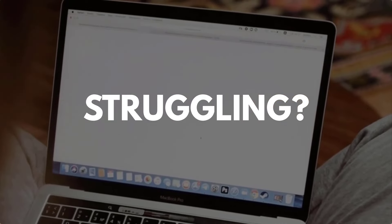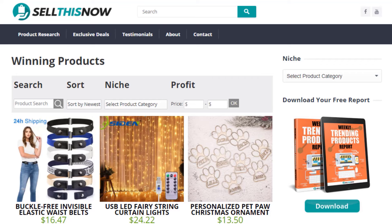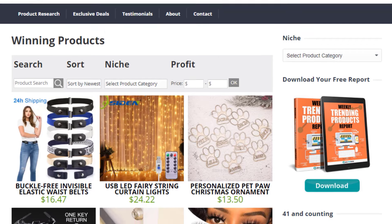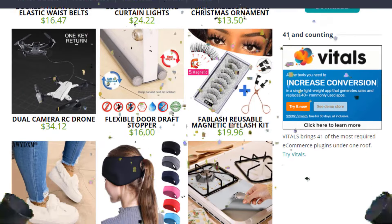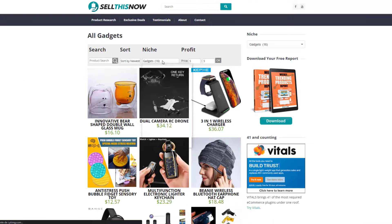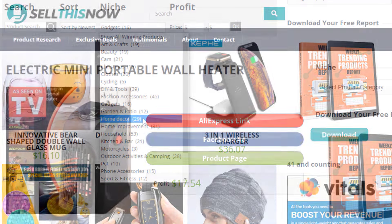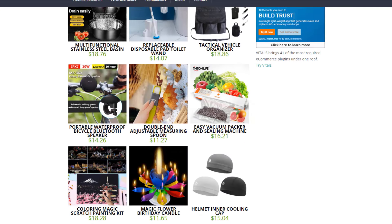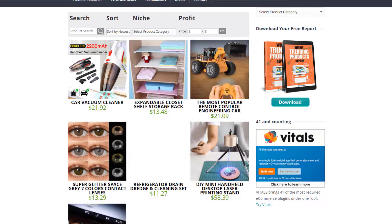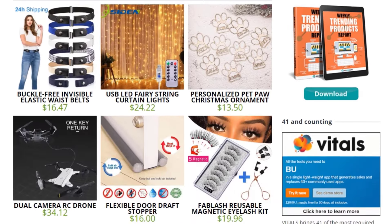Are you struggling to find products in your niche? Good news. In 2021, SellThisNow.com is becoming a product research engine — and the best part is it's 100% free. Now you can easily sort all the products that have been featured on our channel, find the AliExpress link, the product page, and even the Facebook ad. New products are being added every day, so stay tuned. Go visit SellThisNow.com and find hundreds of winning products now.